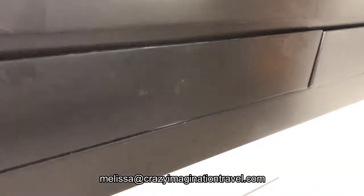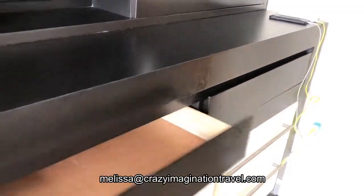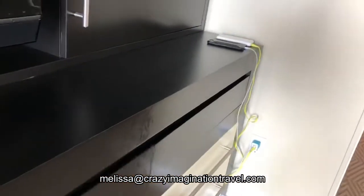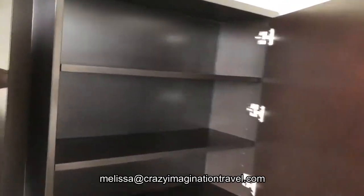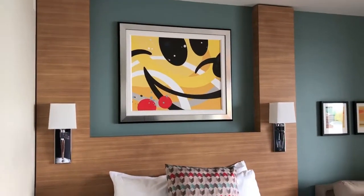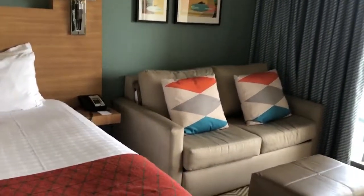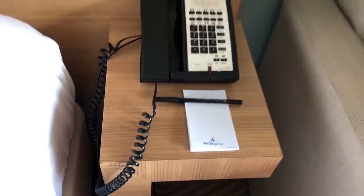Plenty of storage here. Let's open these up. So you've got lots of drawers, even here in the top. Let's open this and see what we have — more storage. Very nice. Again, great room. Very contemporary looking. I love the Mickey Mouse painting. And the little desk area here with your phone and writing table.